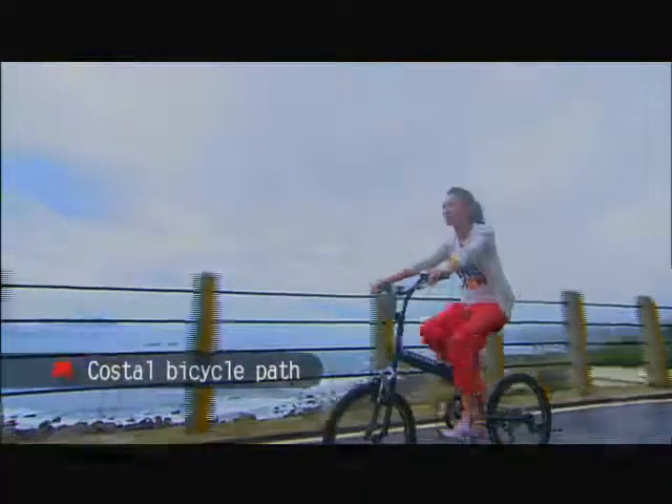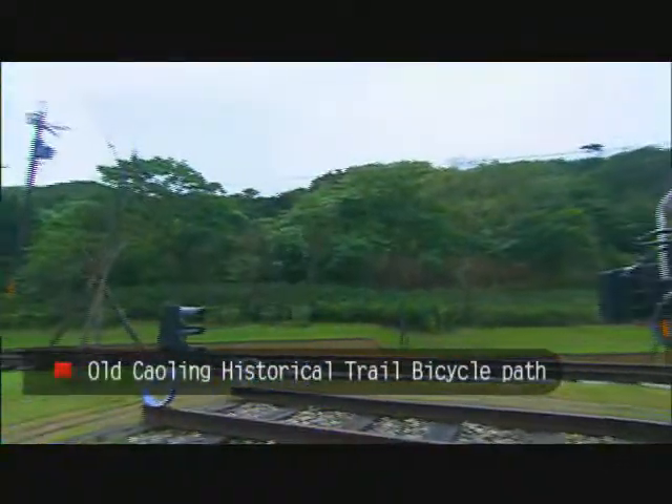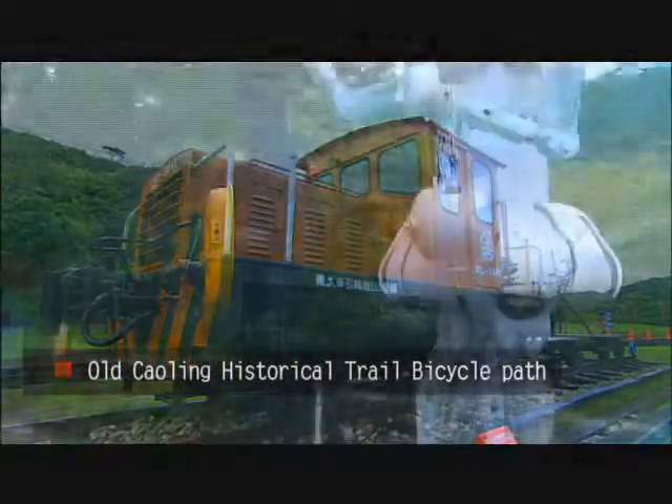Taiwan is surrounded by the sea. The bike offers a relaxing way for visitors to enjoy the gentle breeze and savor the ocean views. The well-designed route is not only safe, it's full of surprises.